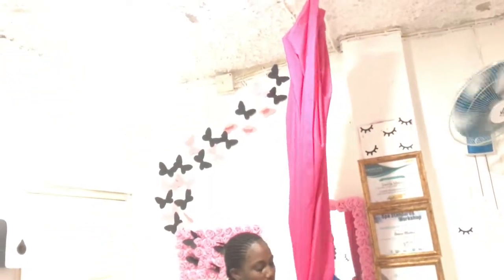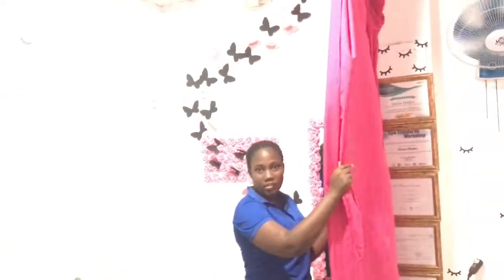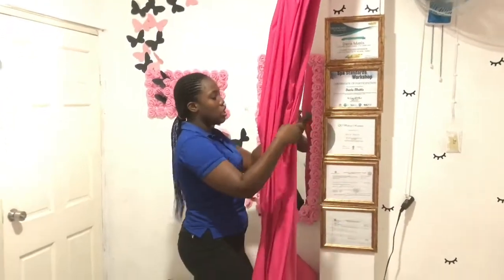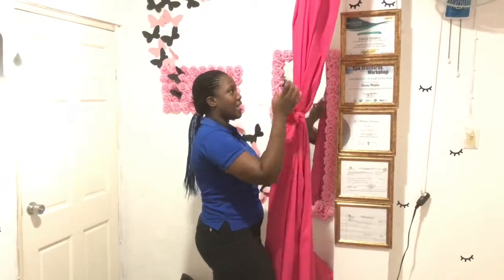Let me show you guys how it works. So if somebody comes in for a waxing or a facial, you just draw this to block it out. It's a small space but you have to work with it — draw this, and you have your privacy. That's basically how it's done.